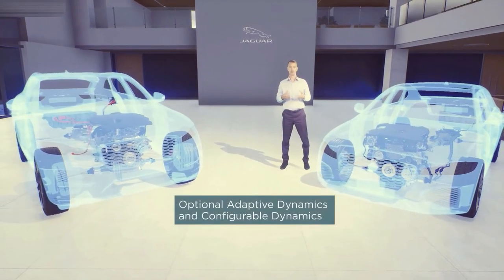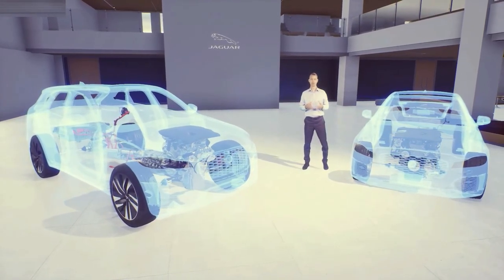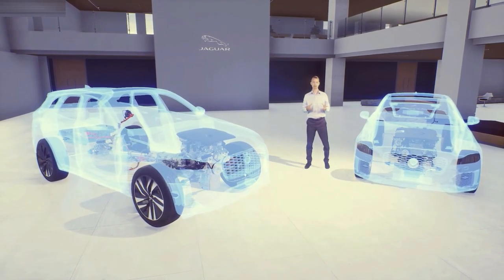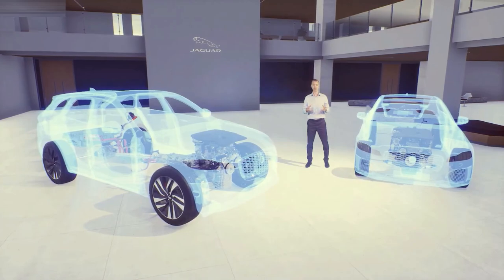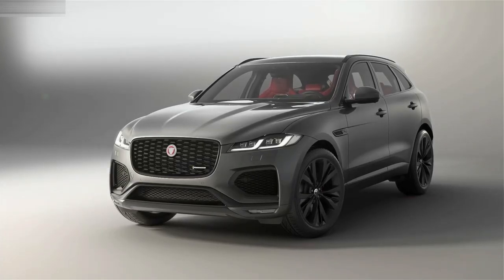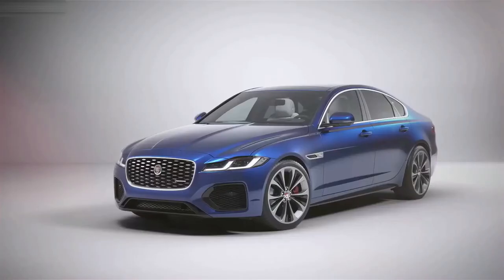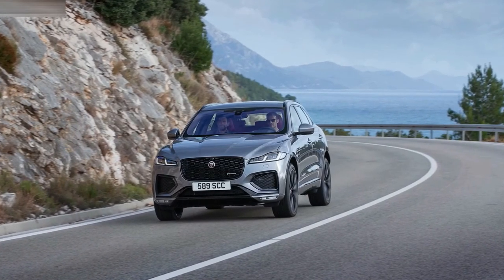Through the PIVI Pro system you can access the optional configurable dynamics, which allows you to set your own preferences for throttle mapping, gear shift points, steering effort and suspension. So whether you opt for a refined and efficient next-generation diesel or a smooth and engaging petrol, you can be assured of a great driving experience.